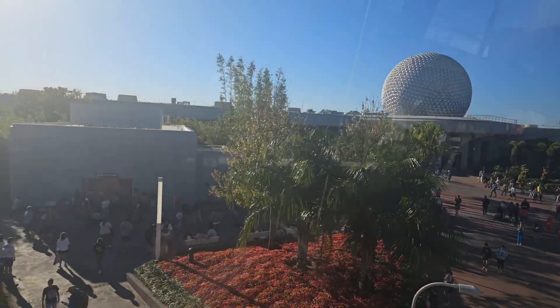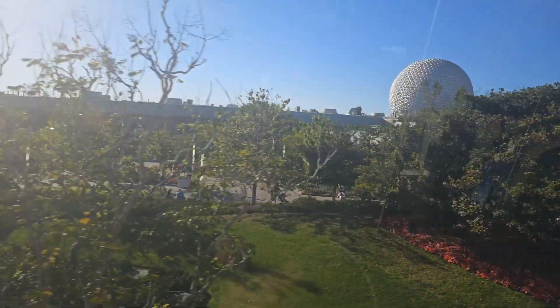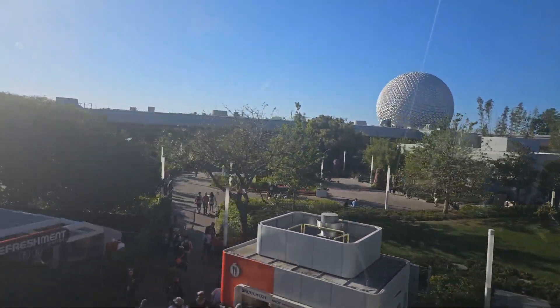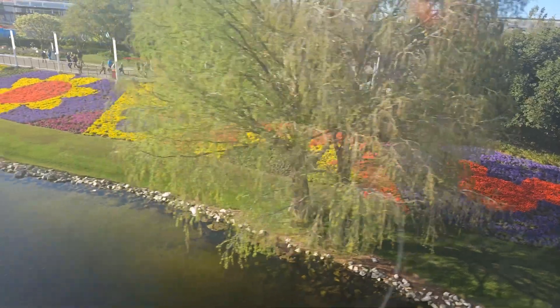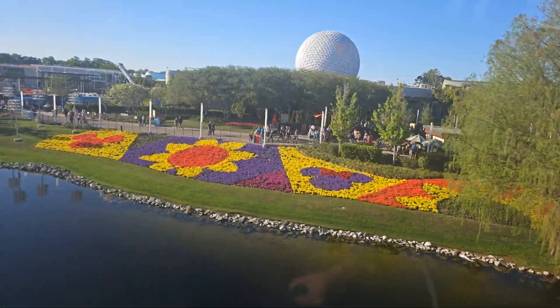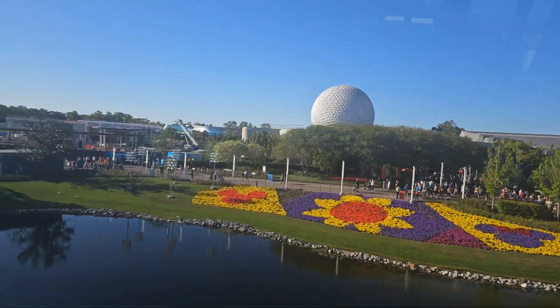We are coming into Epcot. Just about to see — look at that beautiful. Right now the Flower and Garden Festival is going on. Oh, there it is. Look at that. Oh my goodness.